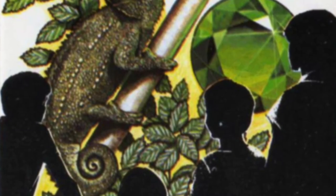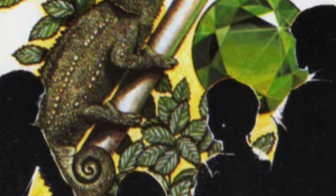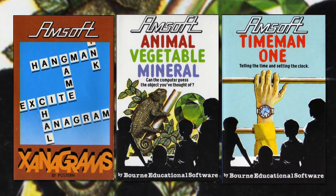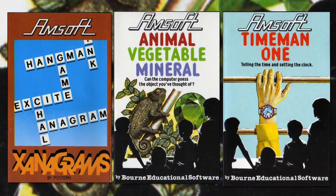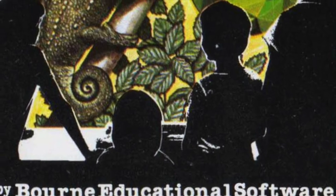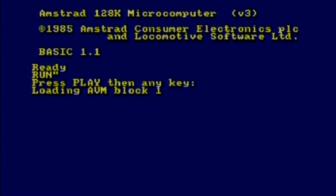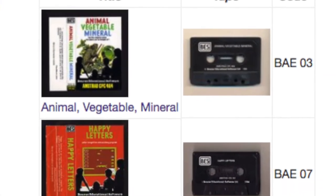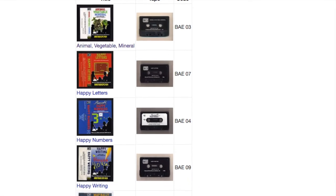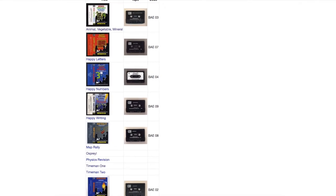Next up we have a game that needs very little introduction. If you've ever played the futile waste of time that we call 20 questions, then you've played Animal Vegetable Mineral. It's one of the educational titles in the 12-pack, and it's basically here so that parents can be reassured that the computer they just bought their little kids isn't simply there to rot their brains. Created by Bourne Educational Software — sadly no relation to the much more interesting Jason Bourne — AVM was one of several educational titles they produced for the Amstrad, covering everything from word and number games through to physics revision and map reading.